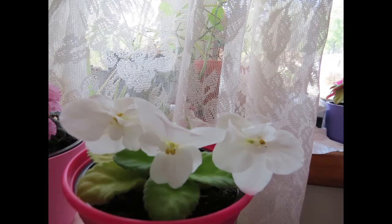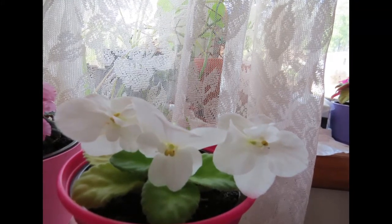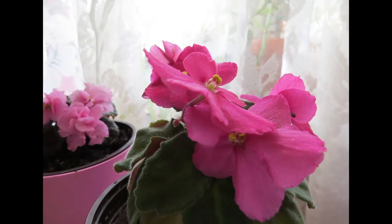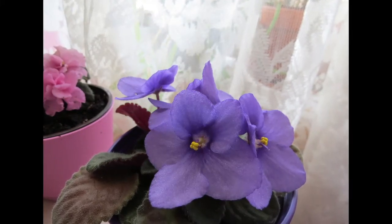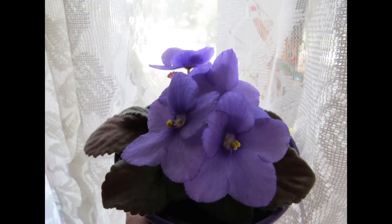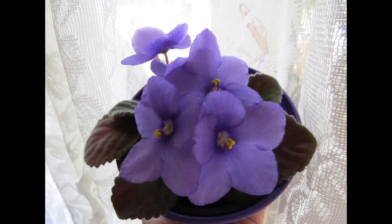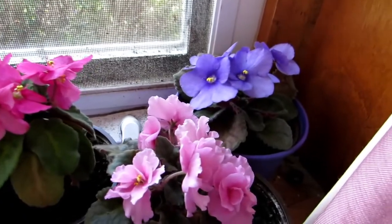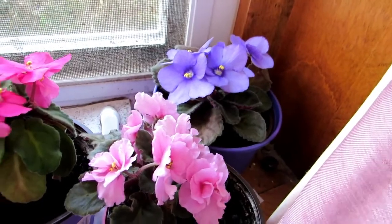Thank you for joining us. Today is July the 2nd, 2018. I wanted to show you my beautiful African violets — they're all reblooming.